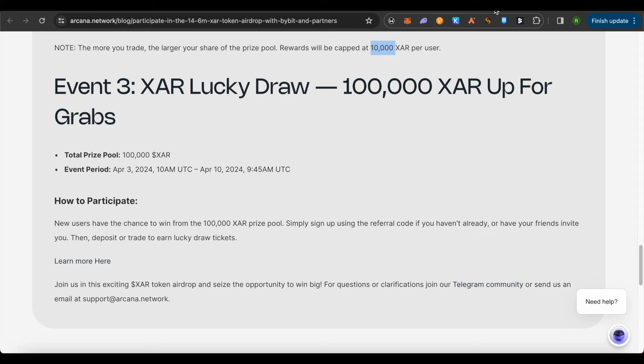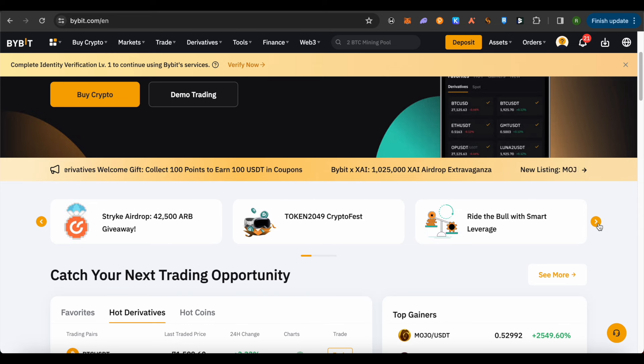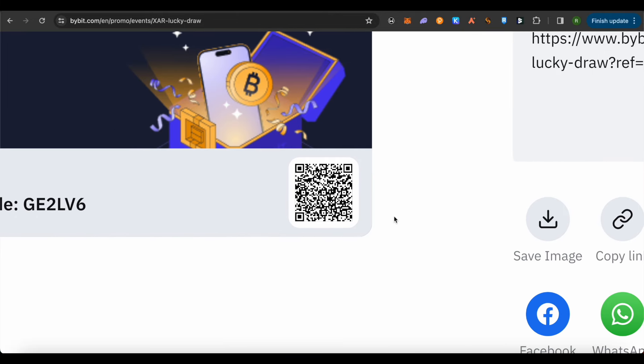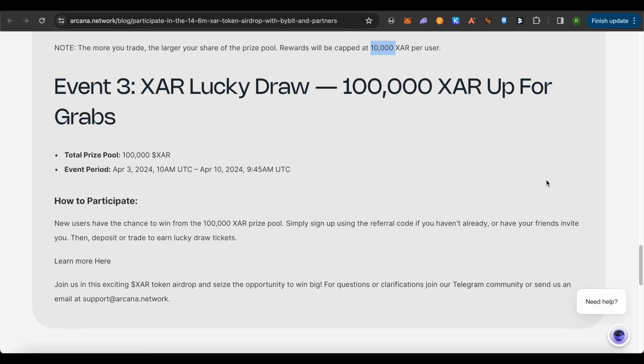The last event is the XAR Lucky Draw. When you go on Bybit, you will be able to see the XAR Lucky Draw option. Click on it and it will open up. Just click on 'Register Now' and make sure you register as soon as you watch this video, as this event will be ending soon. You can use my invite link, or if you are watching on TV, scan the QR code shown to sign up directly. I will be providing the referral link in the description below.